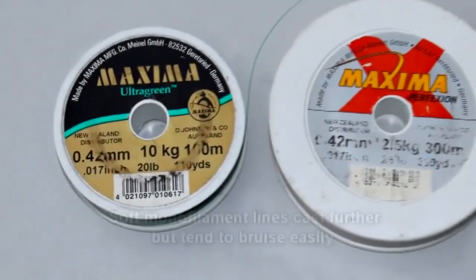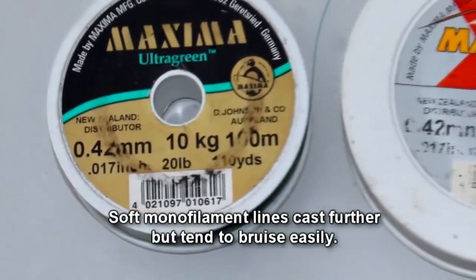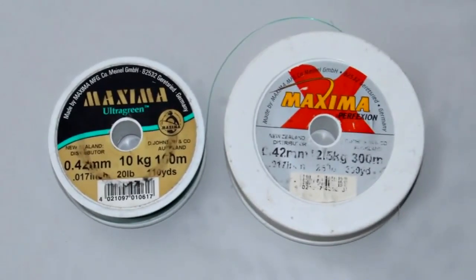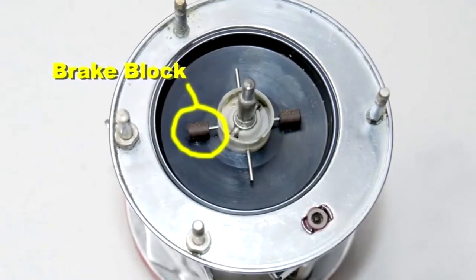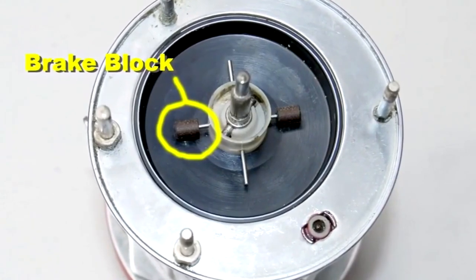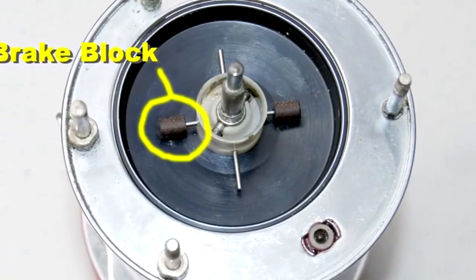The best monofilament line to use for salmon fishing on free spool reels is 0.42mm to 0.45mm diameter. Using a lighter line doesn't actually increase casting distance. Don't overload your spool with too much line or you'll have all sorts of casting problems — two millimetres from the top is about right. Many salmon surf anglers, myself included, squeeze a few extra metres of casting distance by removing two of the four brake blocks from their Ambassador 7000 reels.